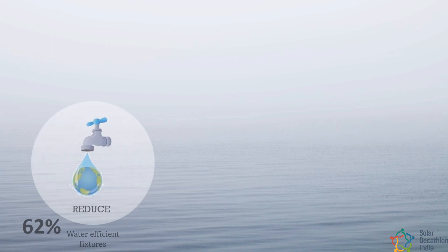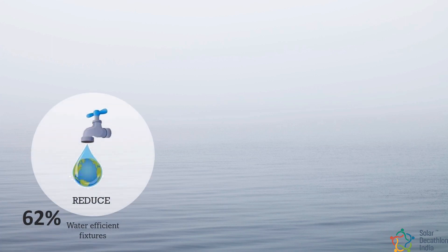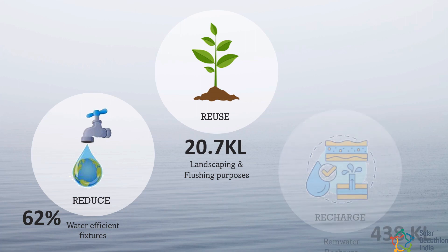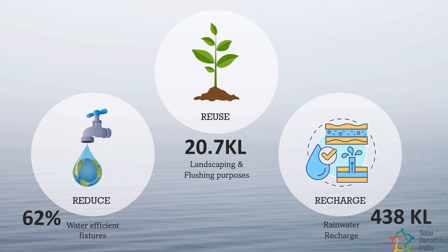Use of water-efficient fixtures reduces the overall water demand by 62%. 90% of wastewater is treated on site, which is used for flushing and landscaping purposes. High vegetation and permeable surfaces not only manage the stormwater but also help to recharge the ground aquifers, which are used as a secondary source of water supply during peak summer seasons.